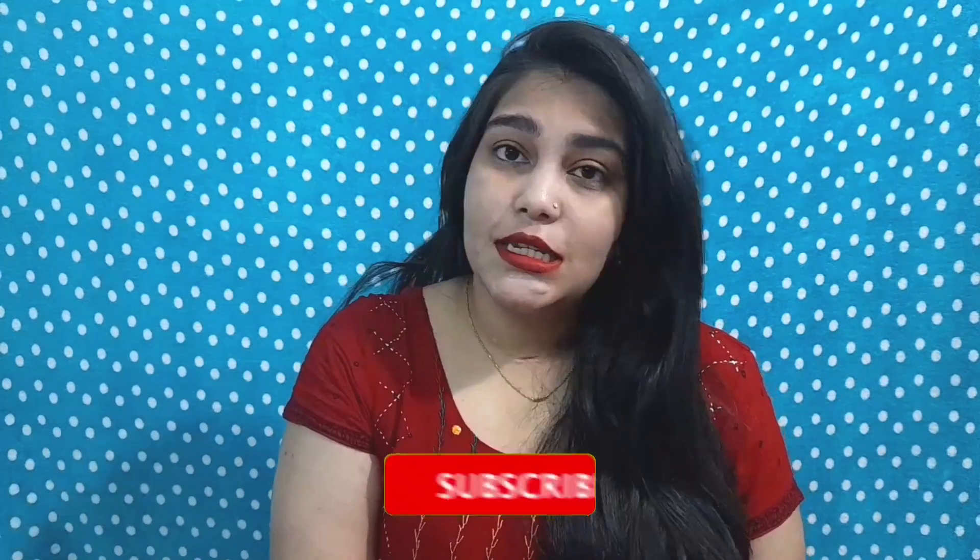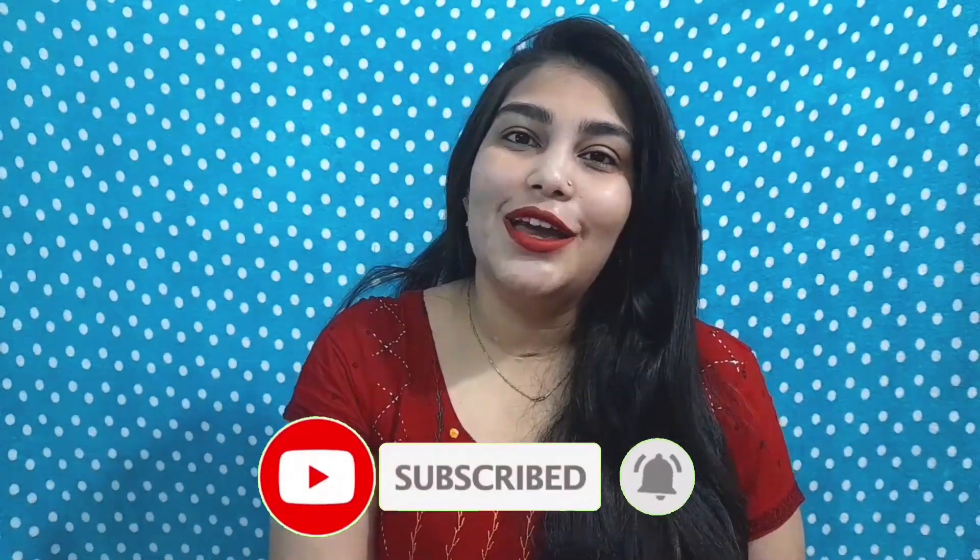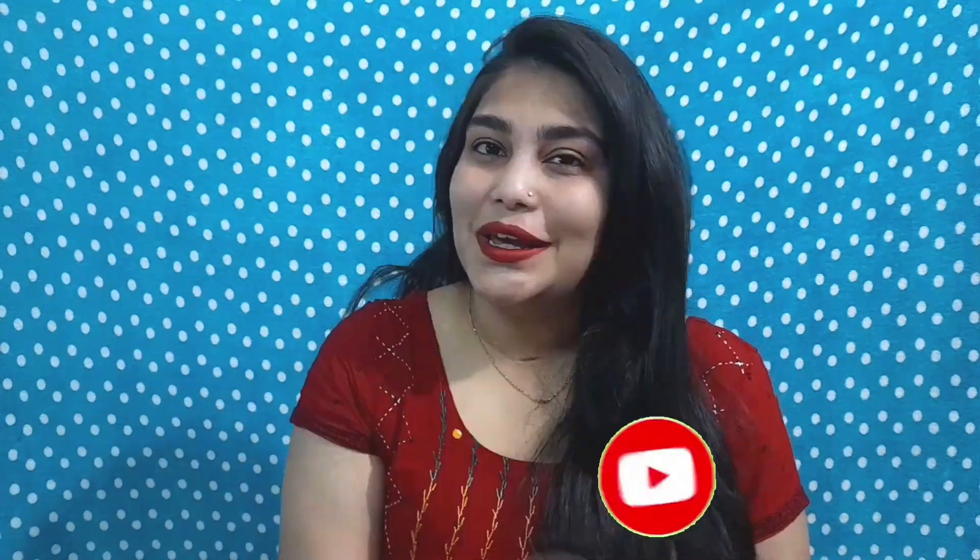Hello everybody, my name is Radhika and welcome to my YouTube channel. If you're watching me for the first time, please consider subscribing and clicking the bell icon so that every time I upload a video you will get notified. In today's video I'm going to be listing the top 5 eye products under 500 rupees which can be easily used by beginners as well.